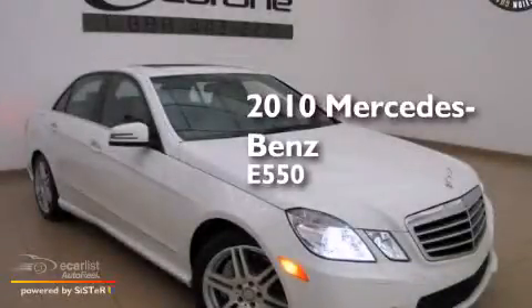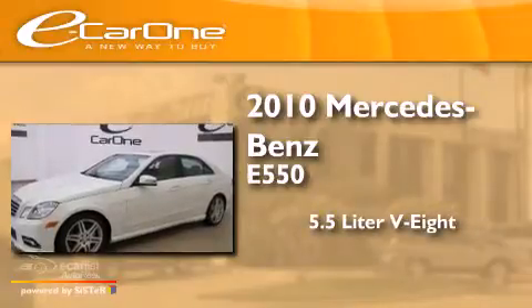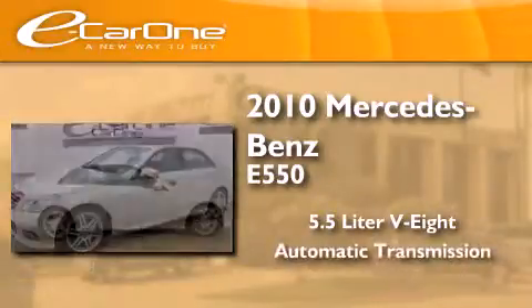This is a 2010 Mercedes-Benz E550. It has a 5.5-liter eight-cylinder engine and an automatic transmission.